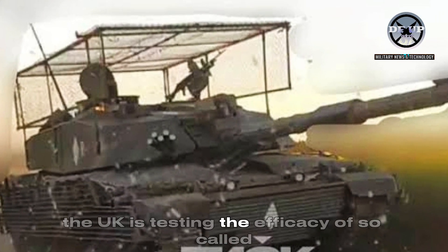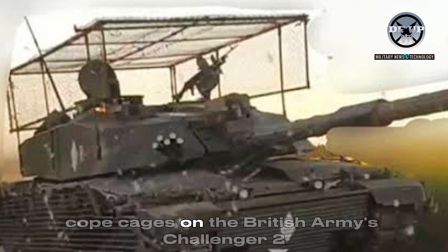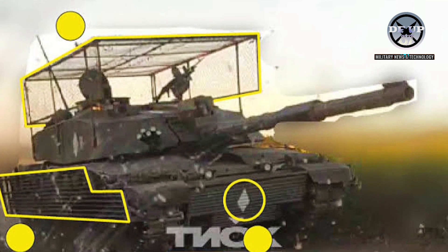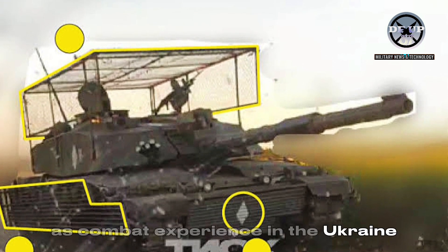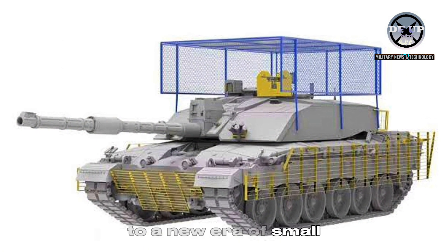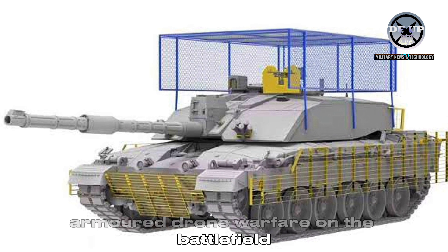The UK is testing the efficacy of so-called cope cages on the British Army's Challenger 2 main battle tanks (MBTs), as combat experience in the Ukraine-Russia war highlights the vulnerability of armoured vehicles to a new era of small drone warfare on the battlefield.